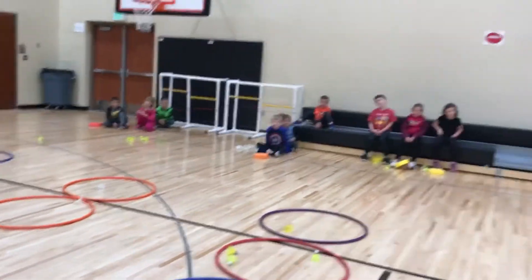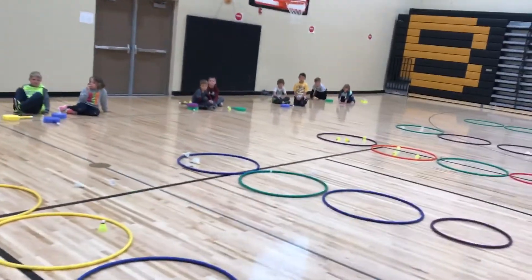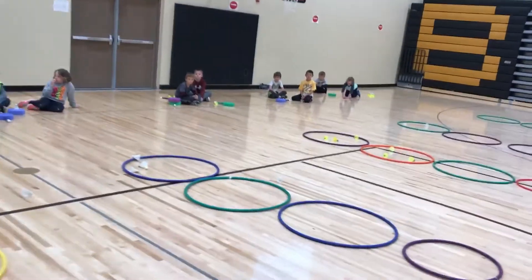These are Byron first graders and they're working on badminton right now. We're using paddles instead of regular badminton rackets but it works the same.